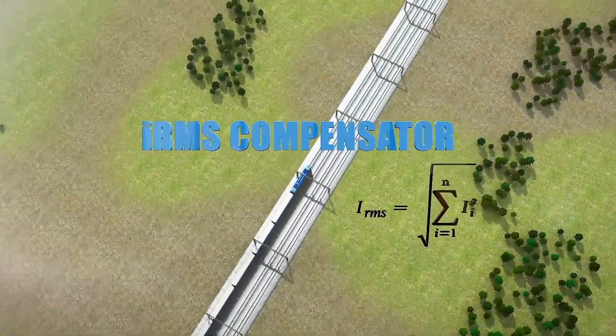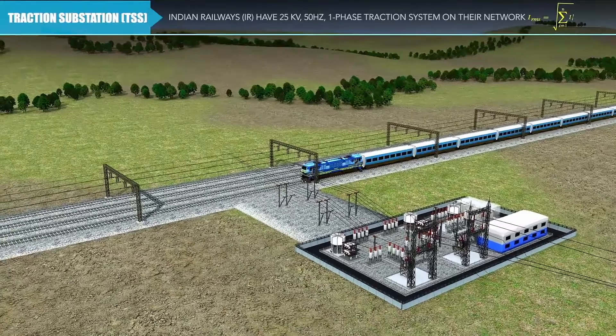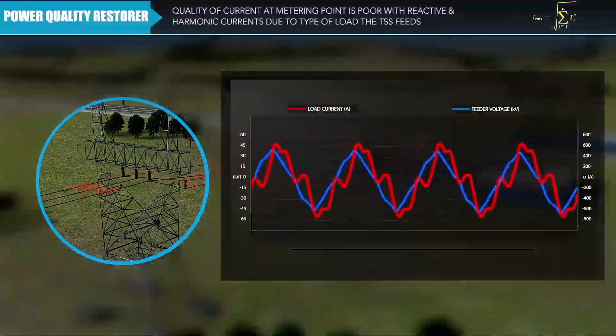Delta IRMS compensator powering green mobility. Indian railways have a 25 kilovolt 50 Hertz single-phase traction system on their network. It has both 25 kilovolt simple feeding system and 2×25 kilovolt auto transformer feeding system. The quality of current at the metering point is poor.